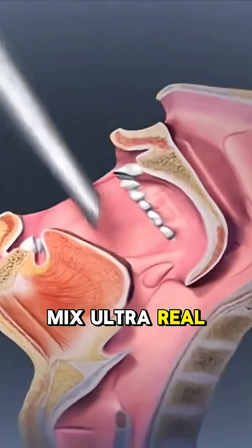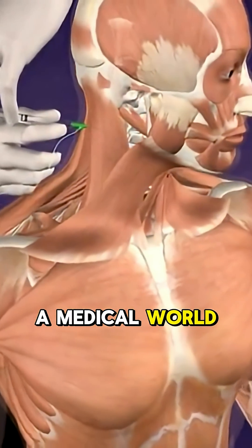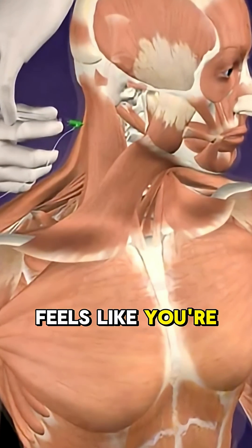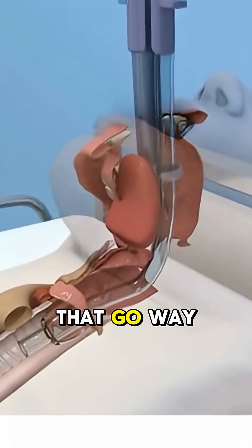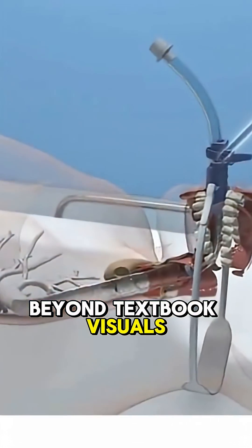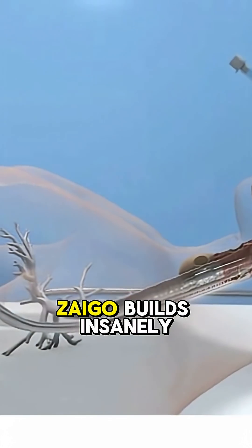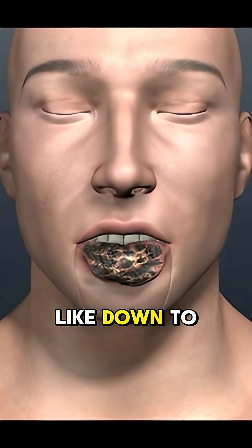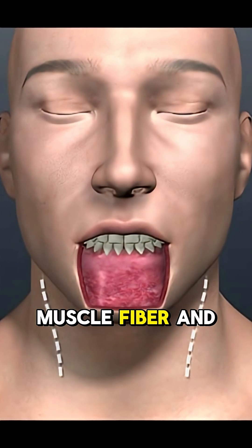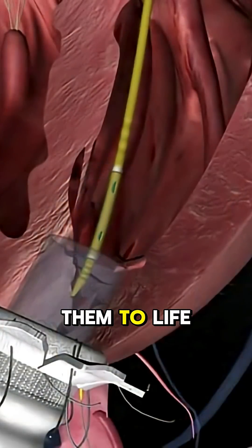What do you get when you mix ultra-real 3D anatomy with cutting-edge animation? A medical world so real it feels like you're inside it. Amira creates medical animations that go way beyond textbook visuals, and their secret weapon is Zygote Systems. Zygote builds insanely detailed 3D human anatomy models — down to the last nerve, muscle fiber, and vessel — and Amira takes those models and brings them to life.